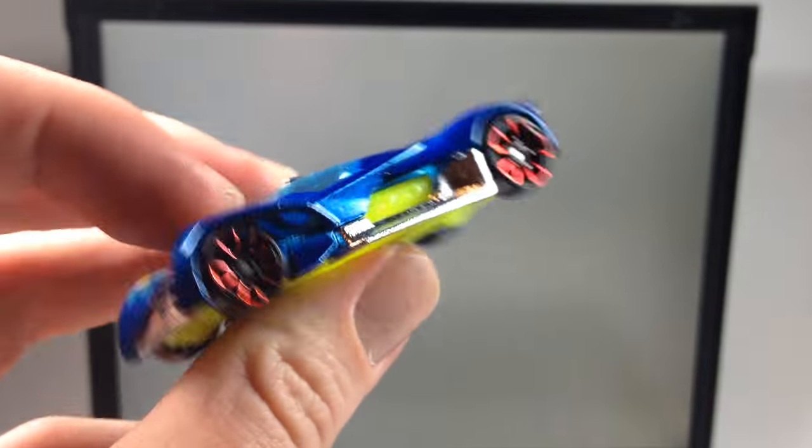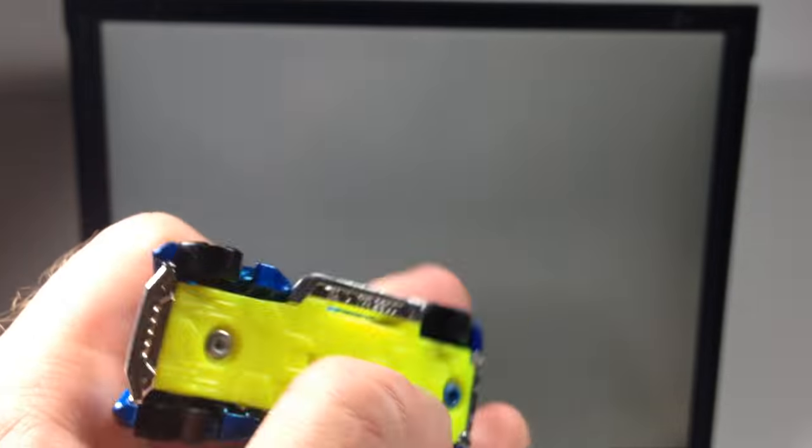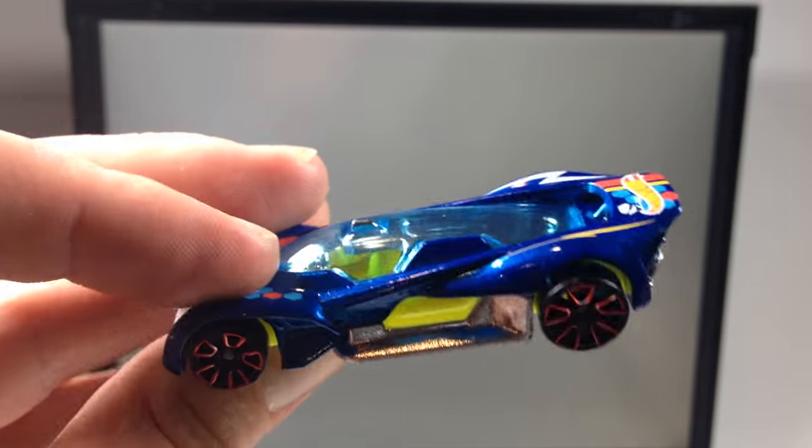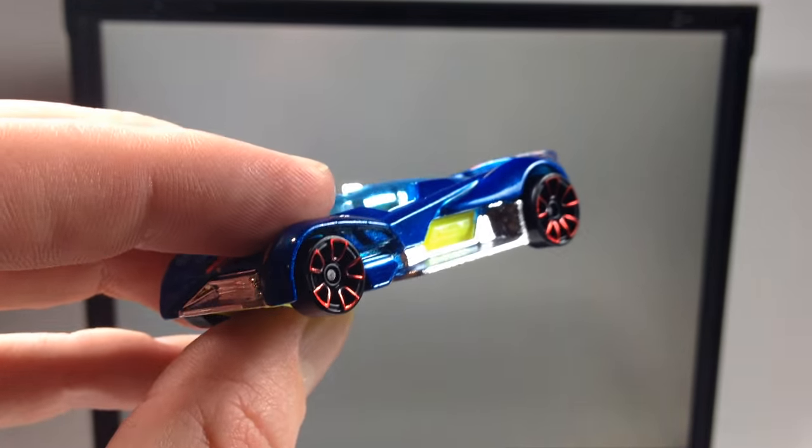Let me know what you think in the comments down below. Do you like the Futurismo? Would you never pick up a casting like this? That's going to be it for this one, guys. Thank you very much for watching, thanks for subscribing, and have a good day.